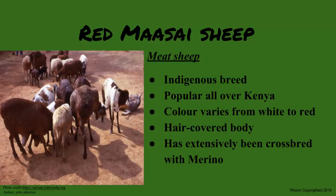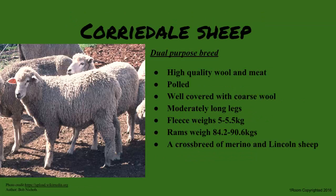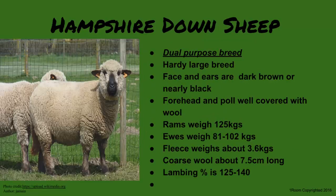Moving on to dual purpose breeds — sheep kept for both wool and meat. The Romney Marsh breed, visible at the show, is kept for both its wool and meat; it has a wide head and chest with short legs. Other dual purpose breeds include the Corriedale and Hampshire Down. Sam is advised to study their general characteristics, which Mr. Wallace will jot down.